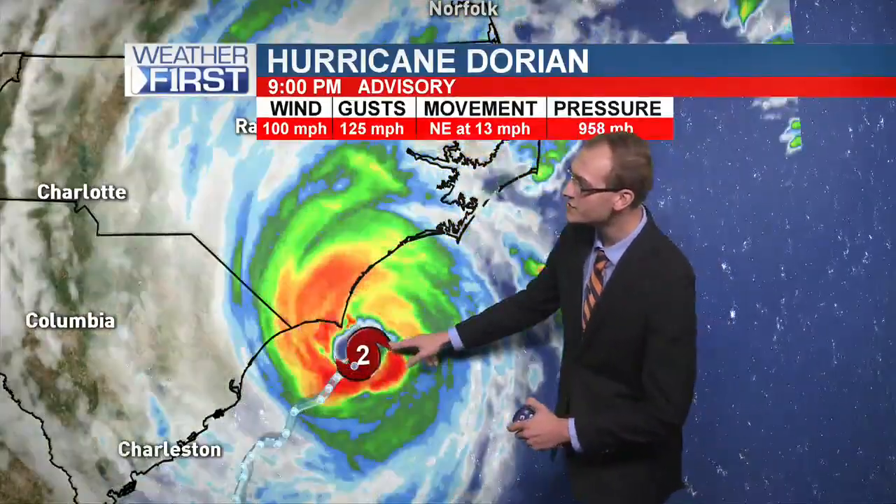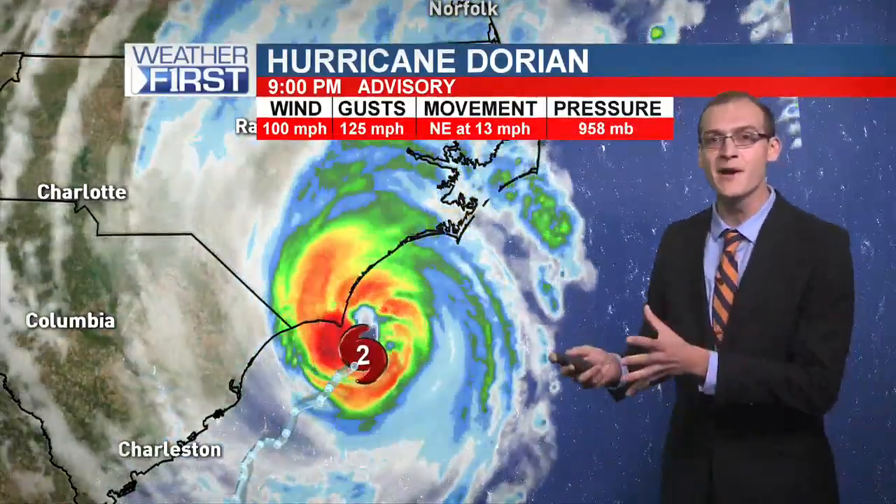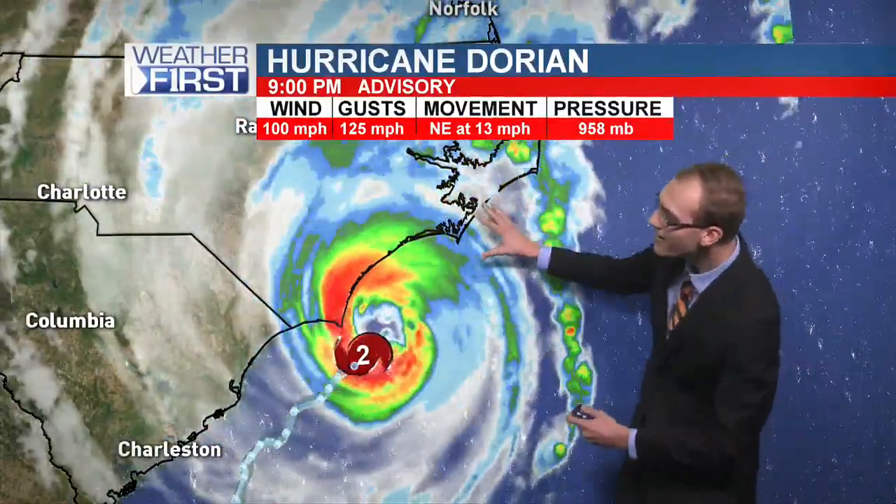Otherwise, a live look at Dorian right now on this satellite view — Category 2 hurricane, winds of 100 miles per hour. Pressure is finally beginning to build up as it moves up to the north and east.